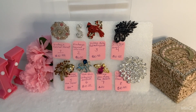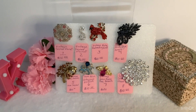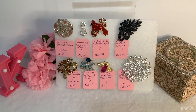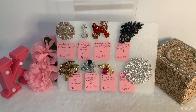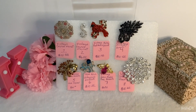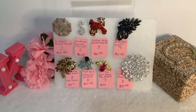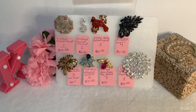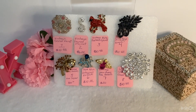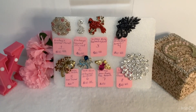Email me the brooch that you would like to purchase, and I would need your full name, your address, zip code, all that good stuff. I do PayPal. My shipping is $5. I usually do my invoices on Fridays, so I will be sending invoices out on Friday.